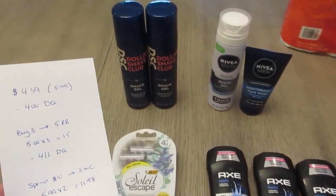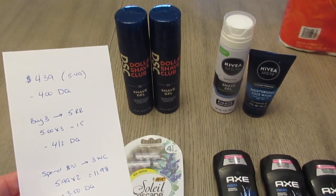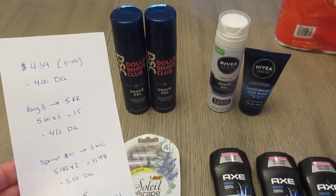The Dollar Shave Club: spend $10, earn back $3. I have two at $5.99, so it's $11.98. We have a $3.50 digital coupon.